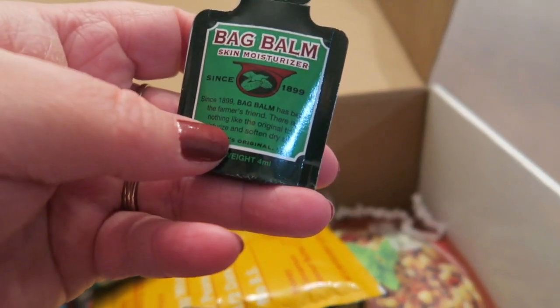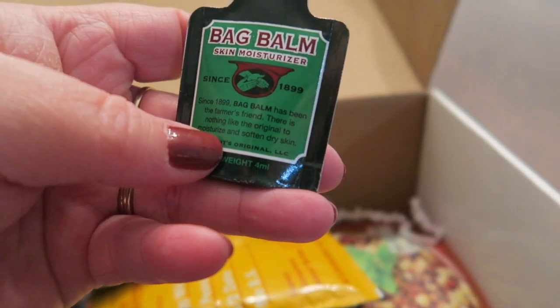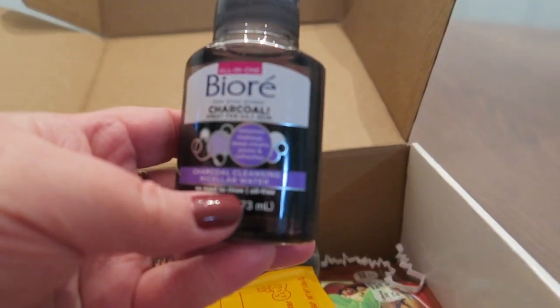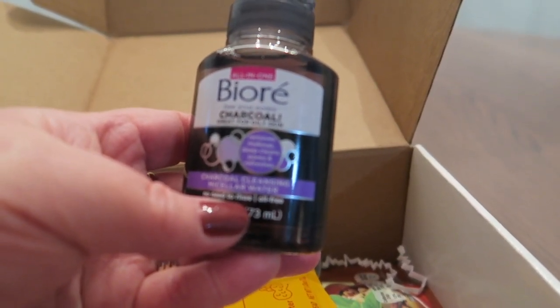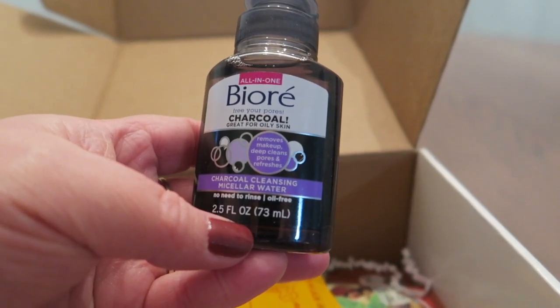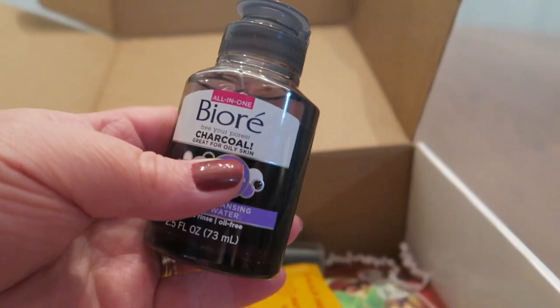Bag Balm Skin Moisturizer. I'm definitely going to try all of these products. Biore charcoal — great for oily skin, free your pores. So it's a cleansing water.